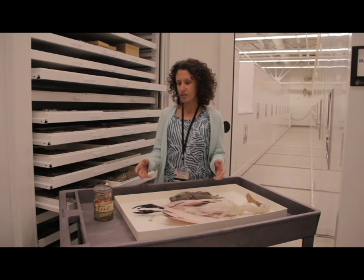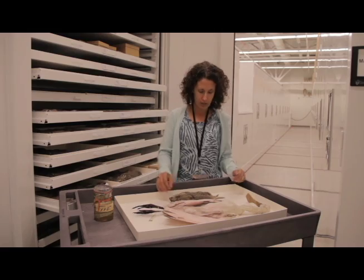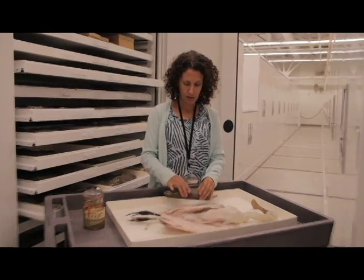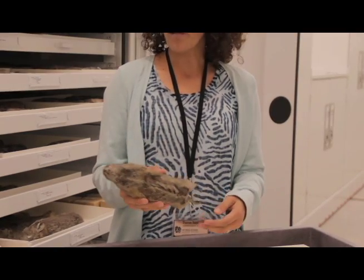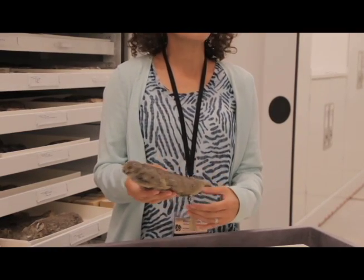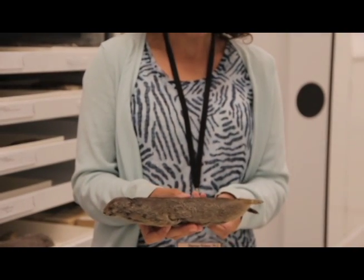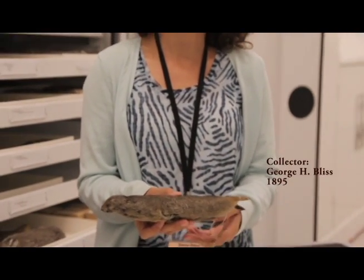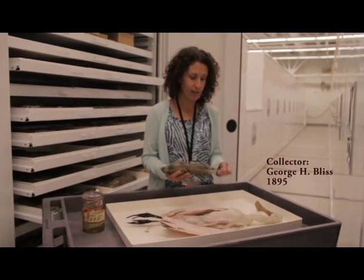Some of our oldest specimens, as you can see here, are from these early collectors. This particular specimen is from 1895 — a ground squirrel from City Creek Canyon right here locally in Salt Lake City, collected by George H. Bliss, who was a student of biology at the University of Utah in the late 1800s.